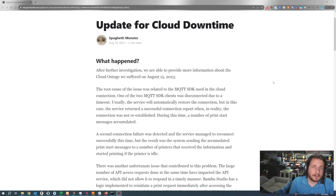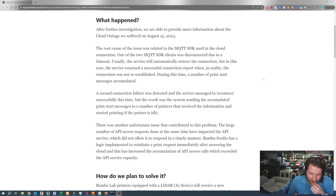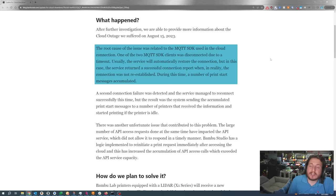This caused pretty bad damage to quite a few printers. I give credit where it's due — Bambu has a great solution for this, asterisk, because there's always a caveat. We now have a real update from Bambu. They try to give us a little more information, unfortunately it's kind of more of the same and not in a good way. The root cause of the issue was related to the MQTT SDK used in the cloud connection — one of the two clients was disconnected due to a timeout. Usually the service will automatically restore that connection, but in this particular case the service returned a successful connection report when in reality the connection itself was not re-established, and during that time a number of print start messages accumulated.